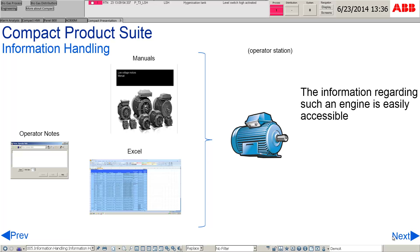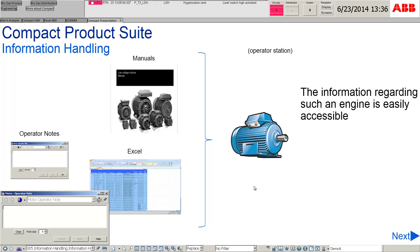Compact Product Suite makes information handling much easier. For example, the information of a motor is easily accessible. The operator notes, motor manual, and Excel spreadsheet can be easily reached using contextual navigation.